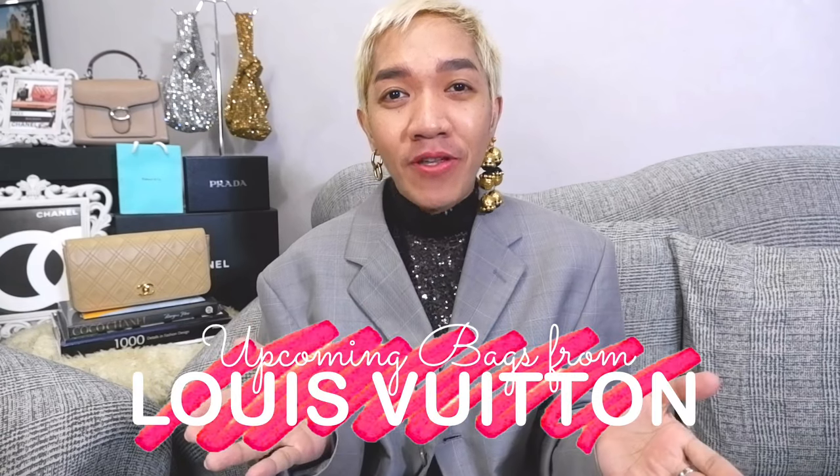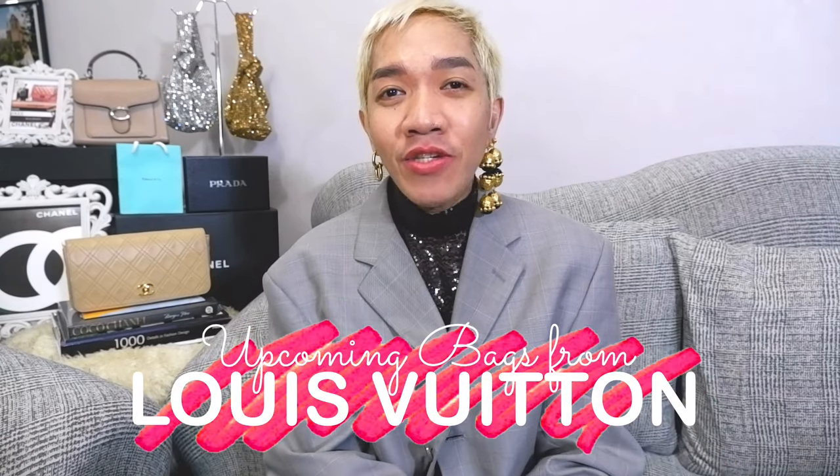Hi guys! Welcome back to our channel. Super happy to see everyone here. For today's episode, I'm going to share upcoming Louis Vuitton bags. Prices, SKU features, and launch dates will also be posted. Please make sure that you do a screenshot and check with your CAs for availability and pre-orders.